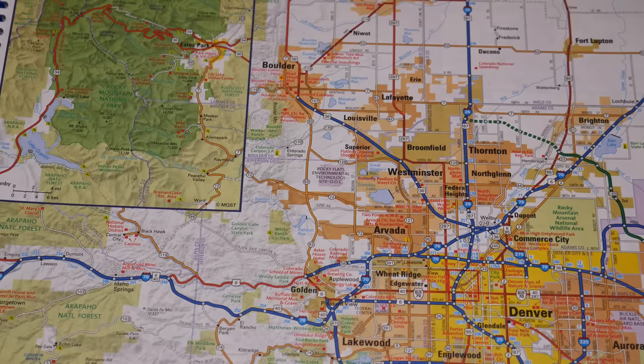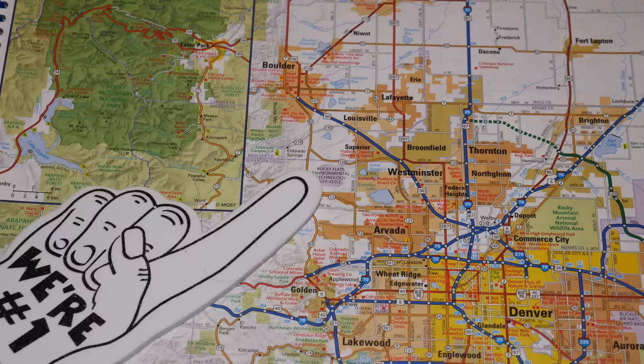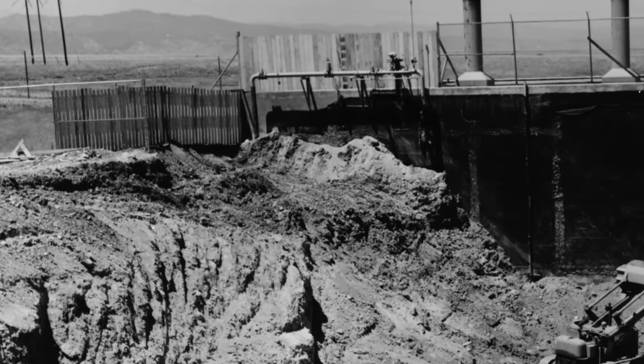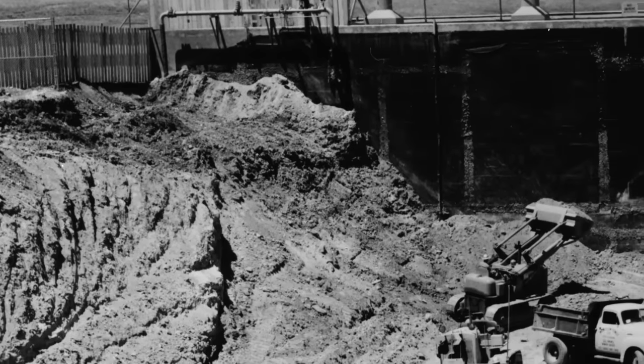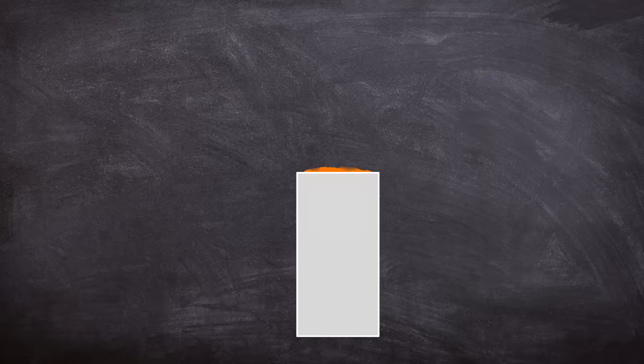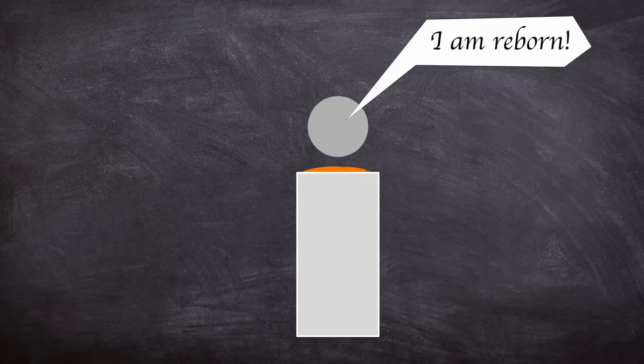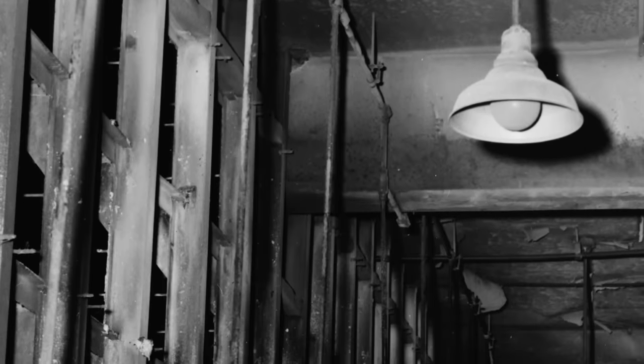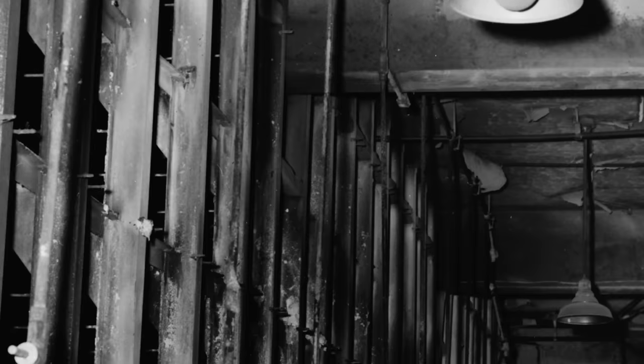The Rocky Flats nuclear bomb factory was located 16 miles northwest of central Denver. Our story begins in 1957, around the same time as the remediation works to clean up the first fire were undertaken. A new trigger design was beginning to be employed in US nuclear weapons. The new triggers had different shapes of plutonium with closer tolerances, necessitating more rolling, forming, and machining than earlier years of weapons production at the damaged building 77. With the main fabrication building running at reduced capacity, a new complex was decided to be constructed, completed in 1958.